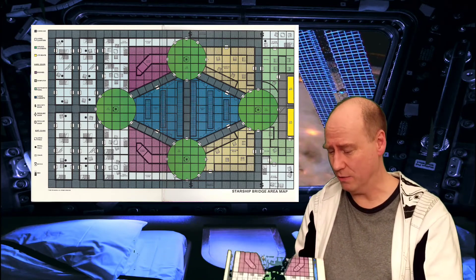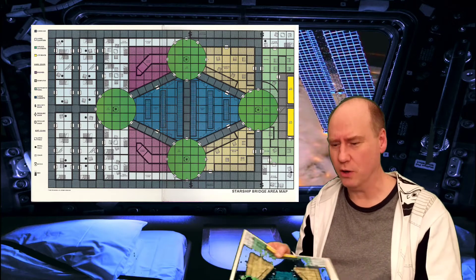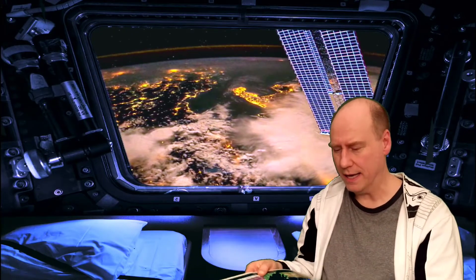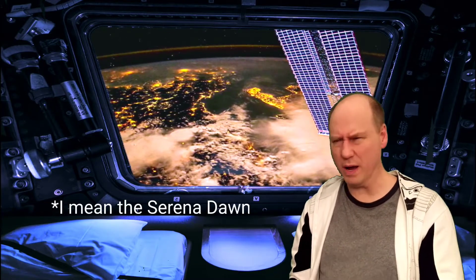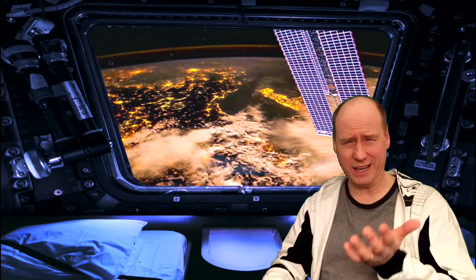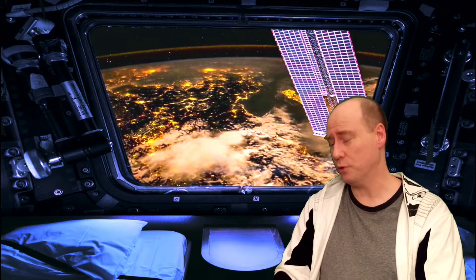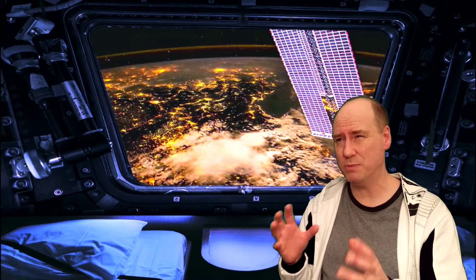Star Frontiers did it way before any of those guys — with one early exception. In the very first module, when you're aboard the Eleanor Merez starliner going to Volturnus and pirates attack, the floor plan they give you is one big long deck. It acts on the premise that the ship is going in that direction and we're walking around like this. This is the only ship that ever actually followed that idea — all the other ships had the vertical stack concept.